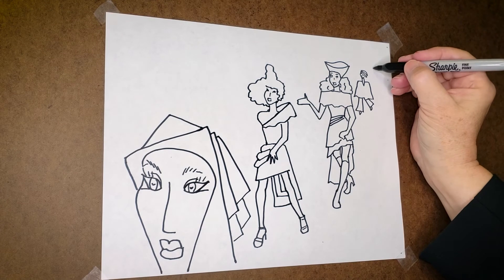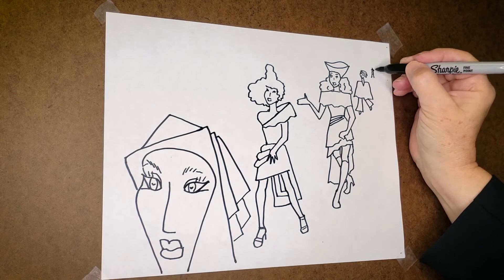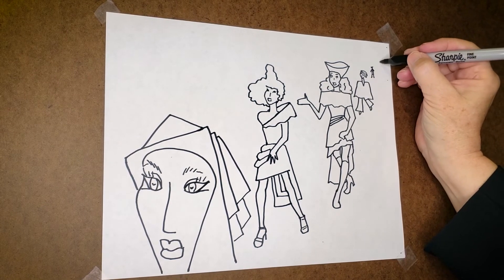And back behind there, another person — much further back, so you can't really tell what they're doing. Not even further back.